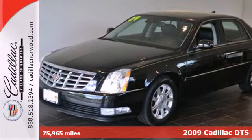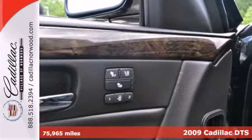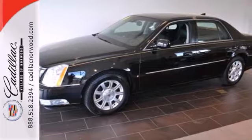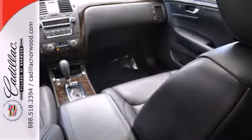Here's a 2009 Cadillac DTS. It comes standard with Bluetooth wireless, plush leather seats, multi-zone climate control, exterior entry lighting, an audio security system, and OnStar Communications.